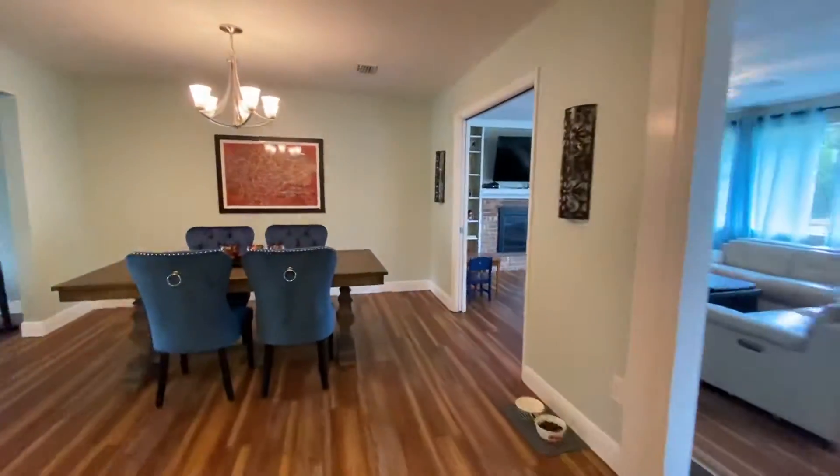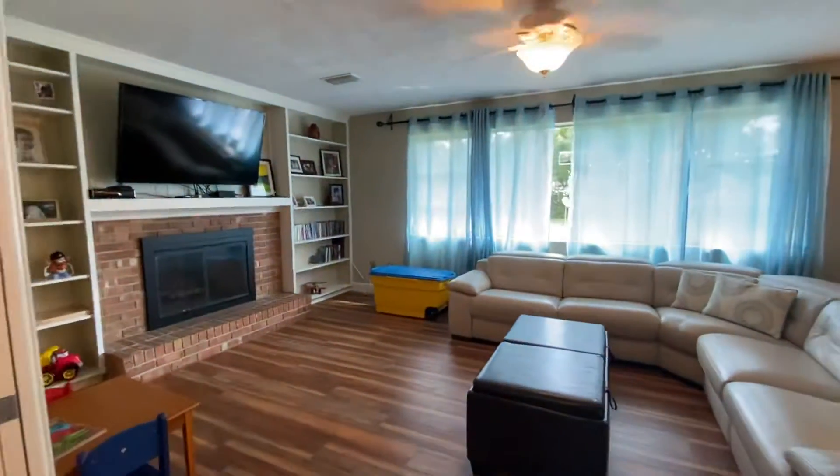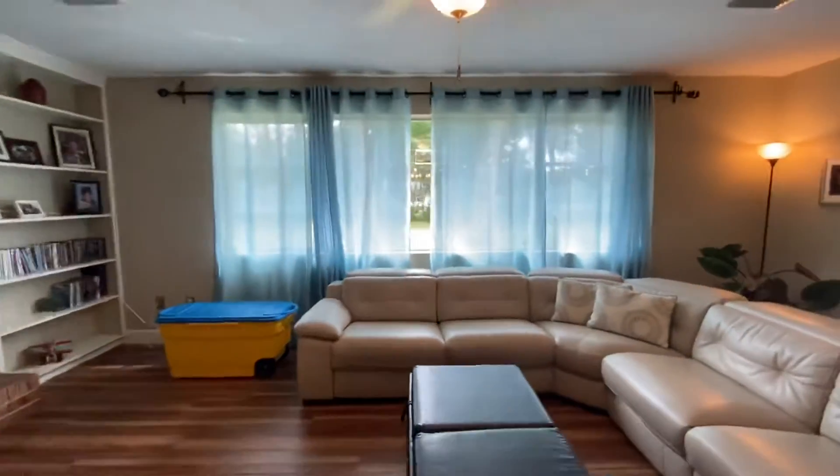Now let's pan back out this way to a big old family room with a fireplace. Lots of big windows for natural light.